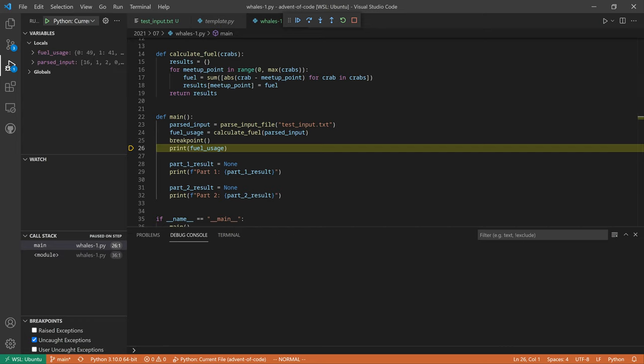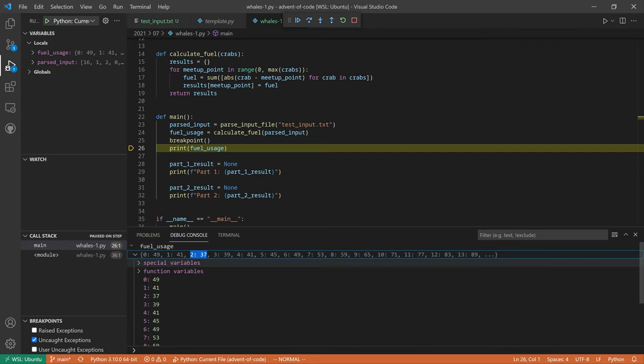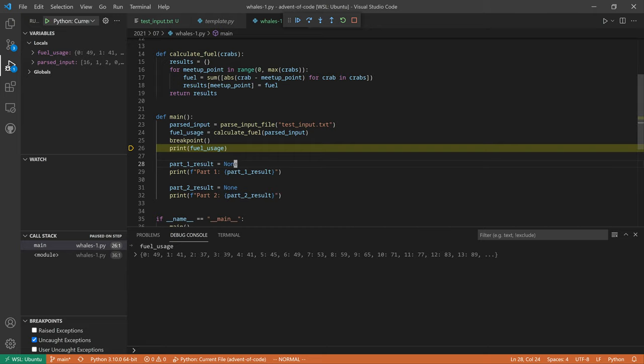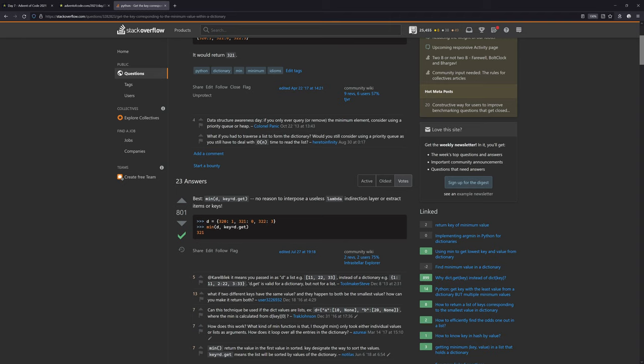Looking at the debug console, we see values from zero up to 13. The correct answer was horizontal position two which costs 37 fuel, and position two does indeed cost 37 fuel. Now we need to find the minimum fuel. There's an easy way using the min function with a key parameter - min of d with key equals d.get.